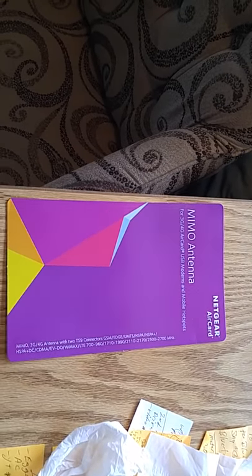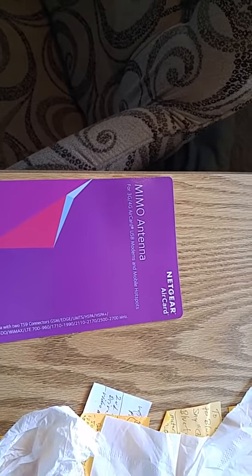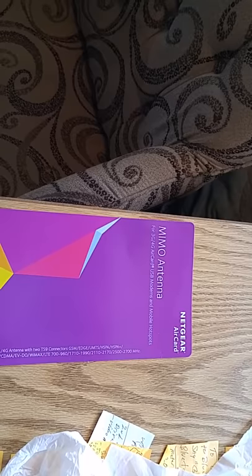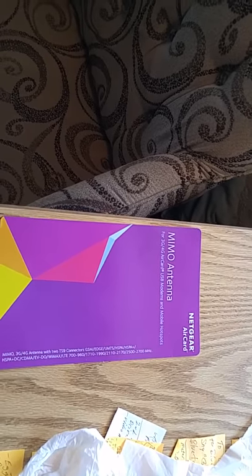So you can see all of my upload speeds really suck — it takes hours to upload a video. So what I did then, I set the MIMO up, plugged it in, and waited about five minutes. Then I did five tests in a row, just one right after another.